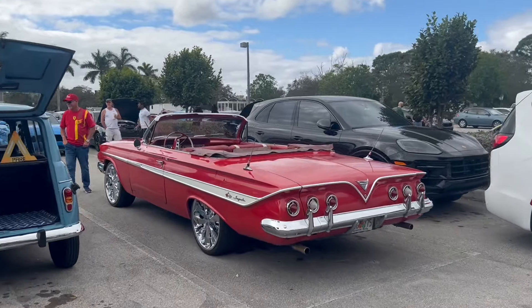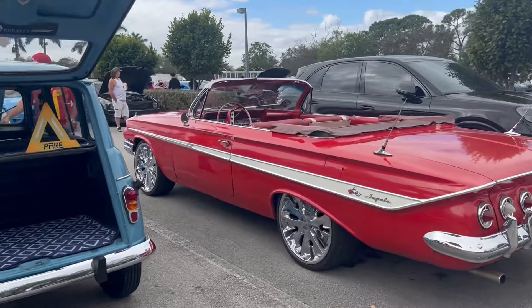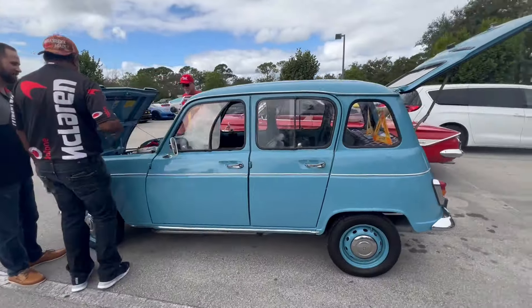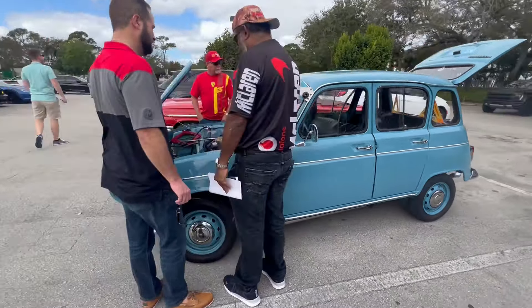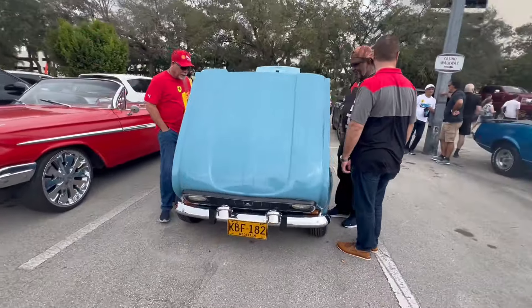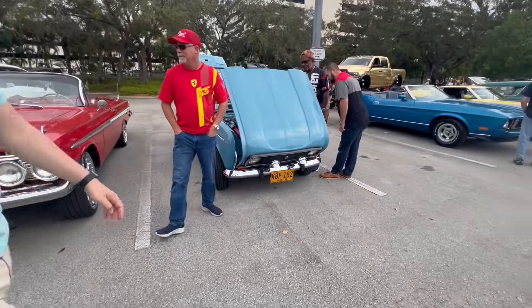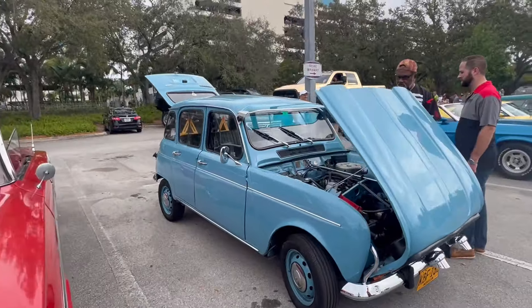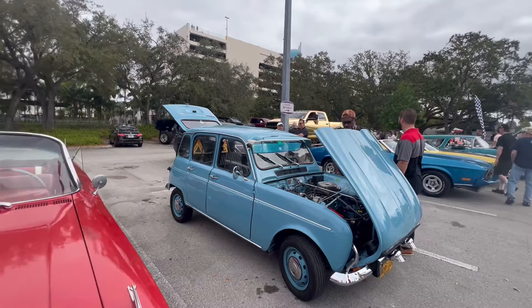Wow, look at that Impala. Fiat? No — Citroën? Maybe that's a Renault. Oh, and it's from Colombia — yeah, it's a Renault 4.